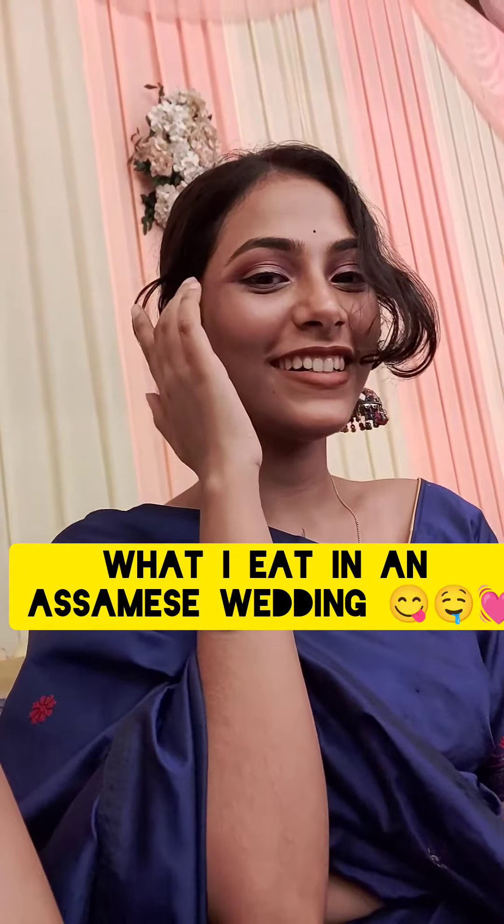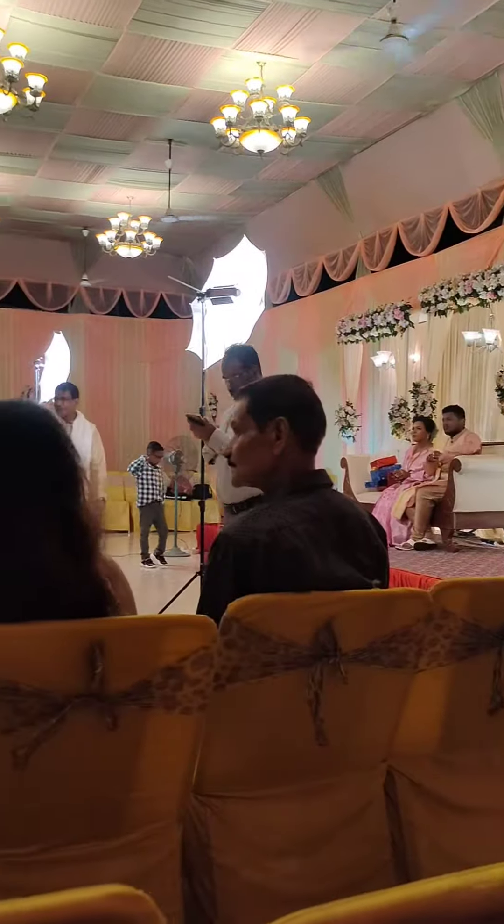Hello everyone, this video is what I eat in an Asami's wedding. This is Lily and Tree, and this is the Kuch Chender's decoration.